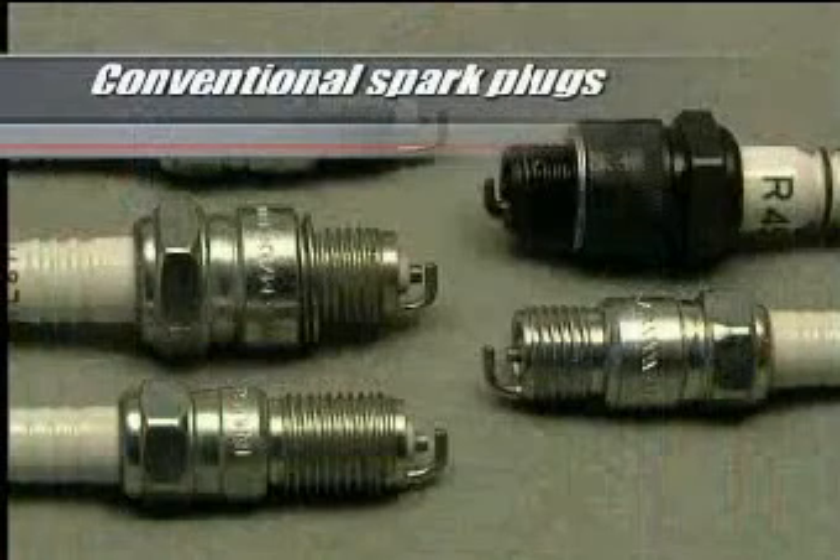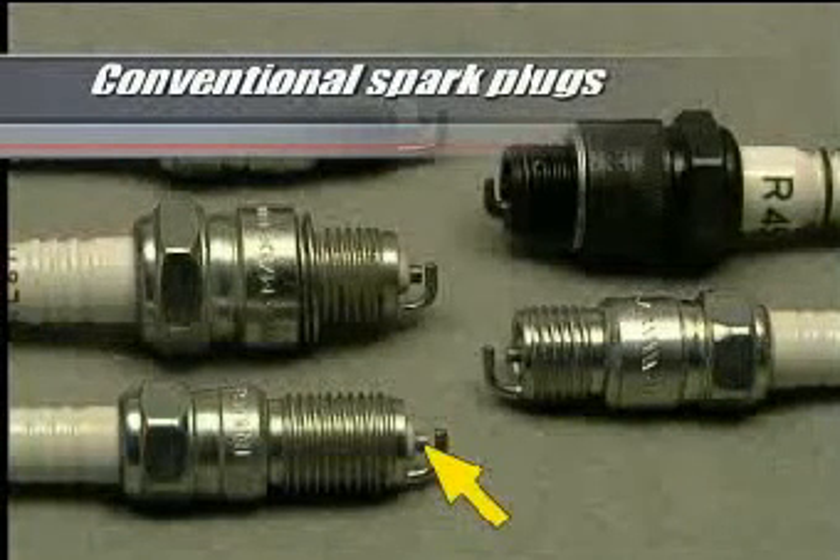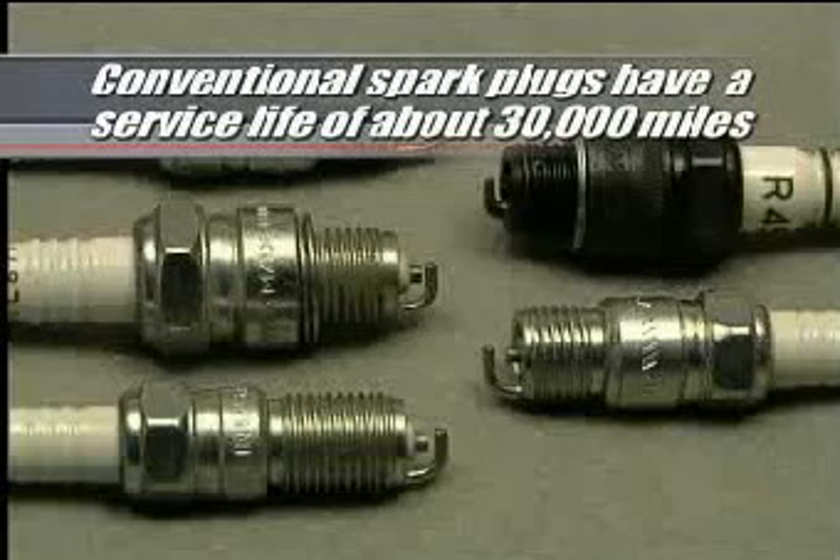Conventional spark plugs typically use a metal alloy for the electrode material and have a service life of about 30,000 miles.